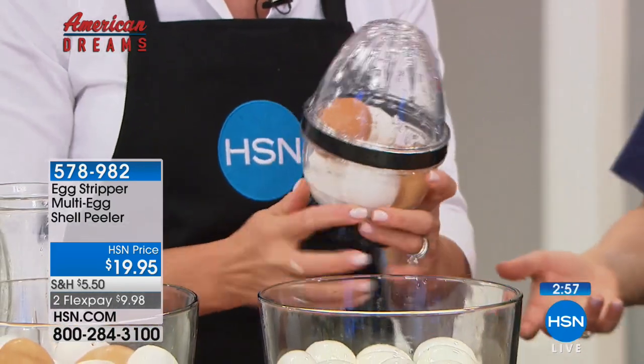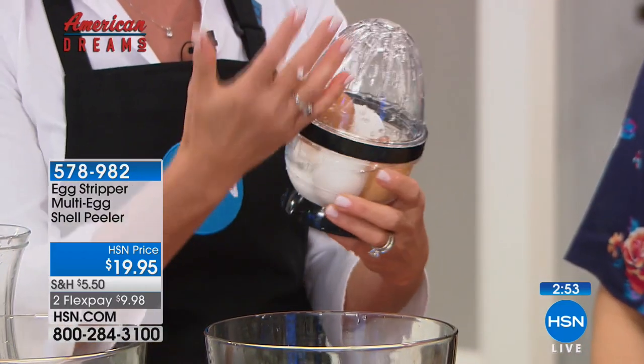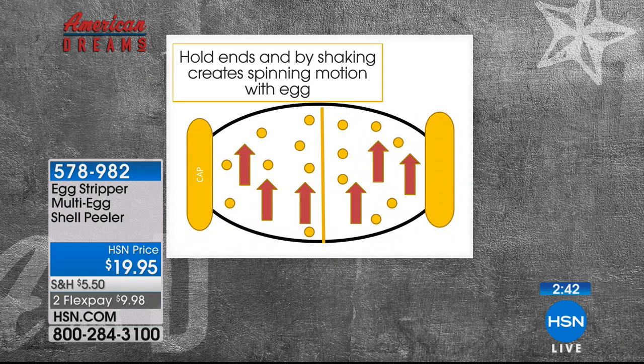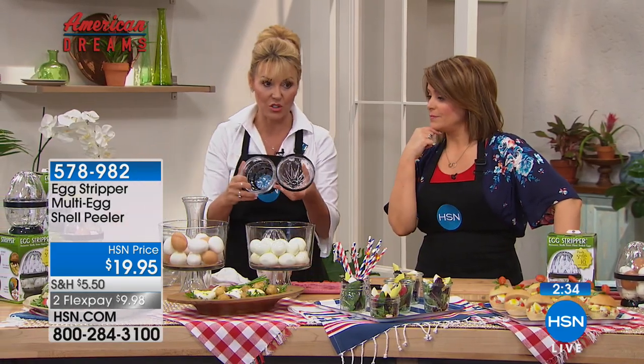We created it in crystal clear BPA-free plastic, dishwasher safe, top rack, with over 120 nodules. We saw your original drawings, by the way. Those nodules are what crack the egg — as you shake the eggs on the inside, they gently hit all the bumps, and that's what cracks the shell.